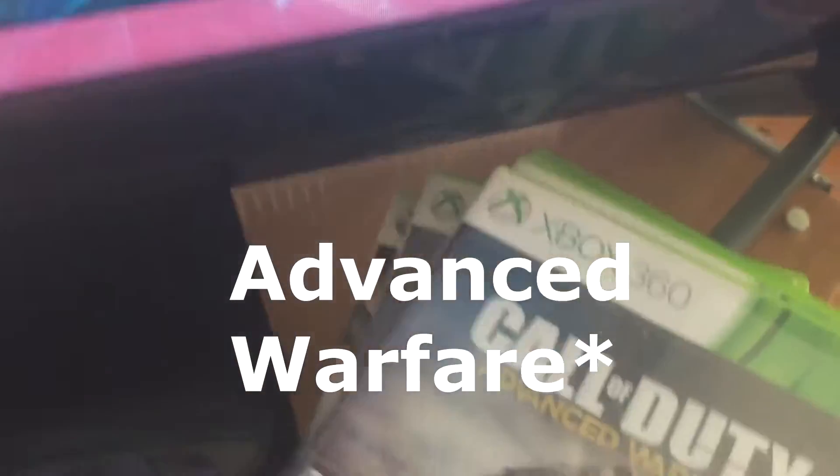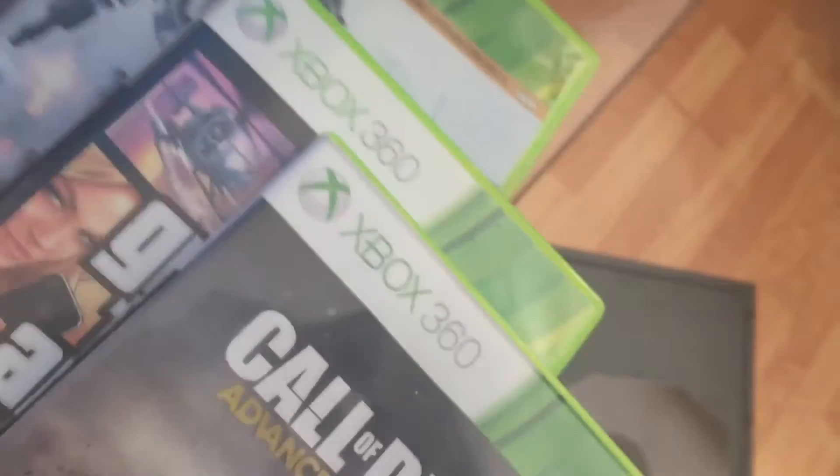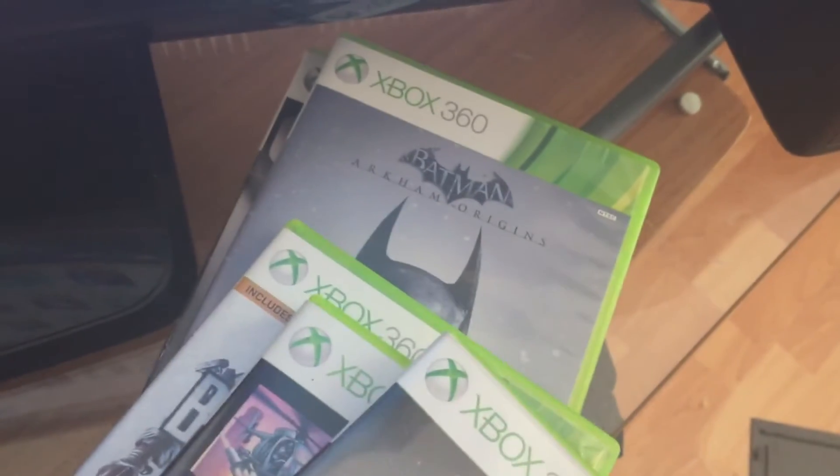These are a ton of games from Xbox. We got GTA 5, and then Battlefield 4, and I think it's Call of Duty Black Ops 2 in the back. We got Black Ops 2 and Batman: Arkham Origins. Those are a ton of games I like to play in my free time, if I have free time.